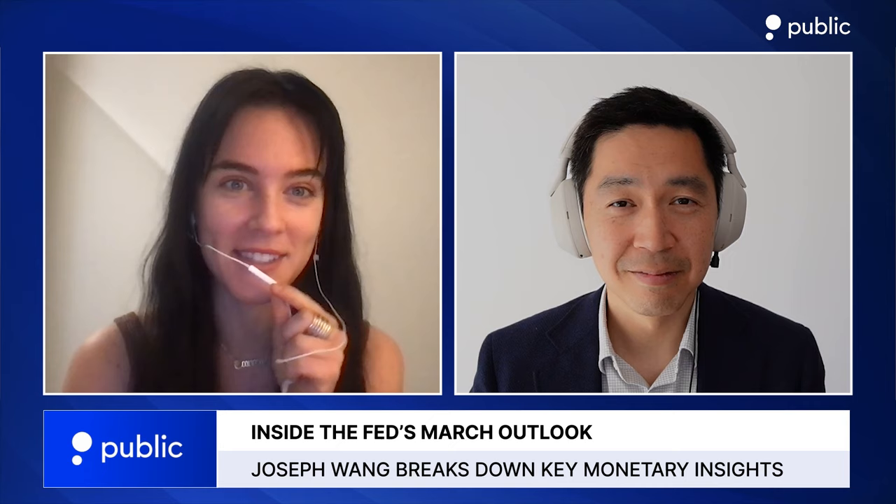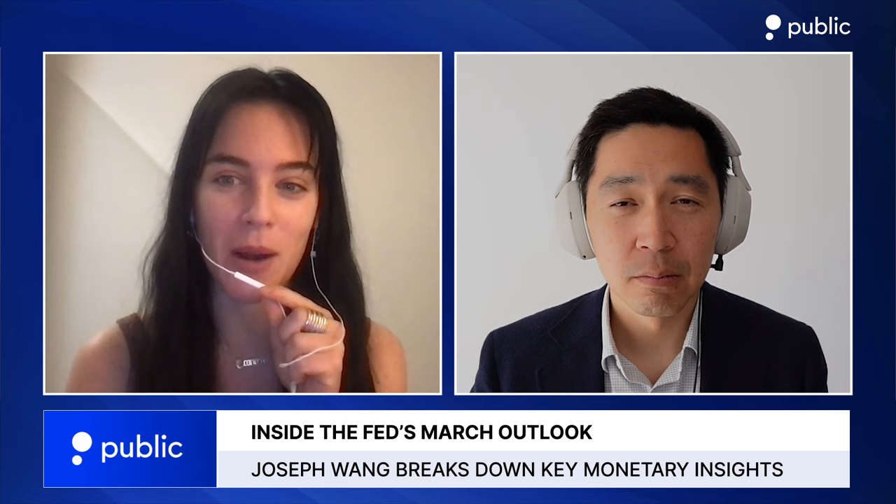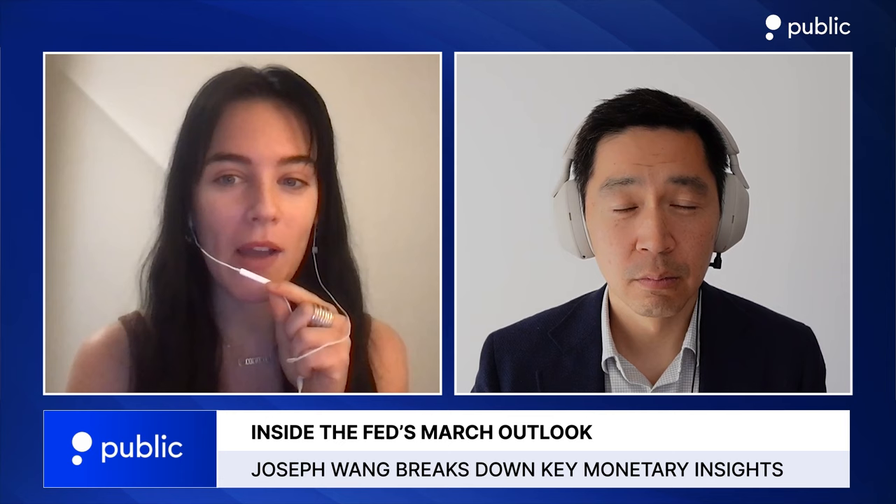Joseph, thank you so much for joining us. Thanks for inviting me, it's a pleasure to be here. Major indexes were up around 1% to close out Wednesday trading after the Fed decided to hold rates steady.